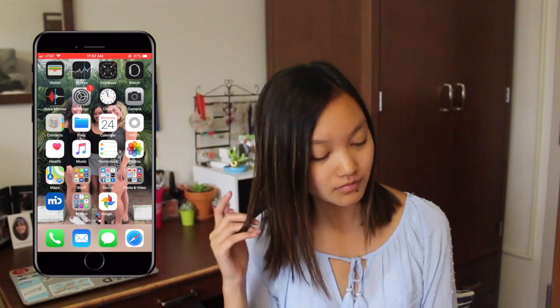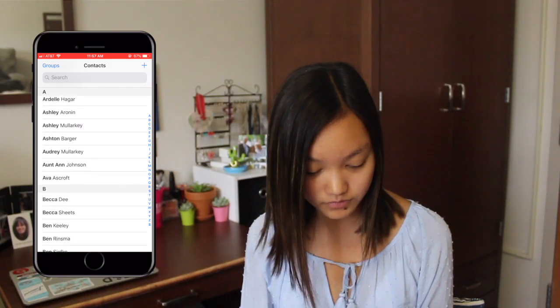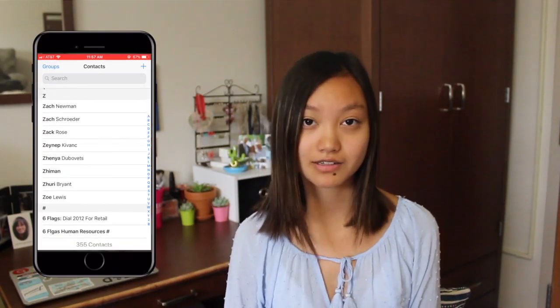Then I have Camera and Contacts. Let's see how many contacts I have — 355 contacts. So popular, but I only talk to like 12 people. Let's be honest.